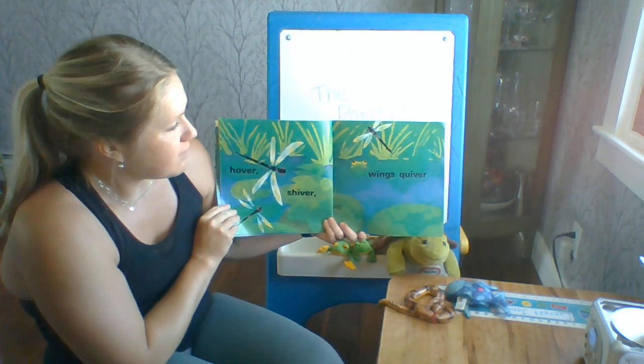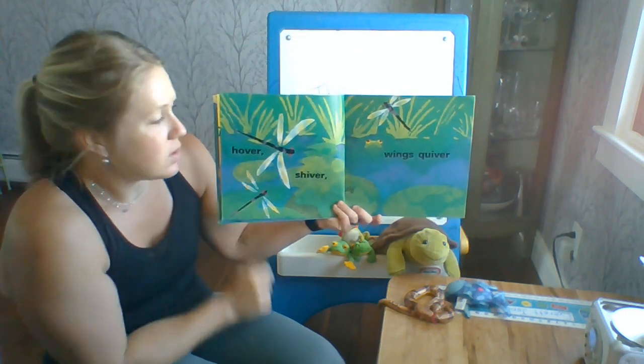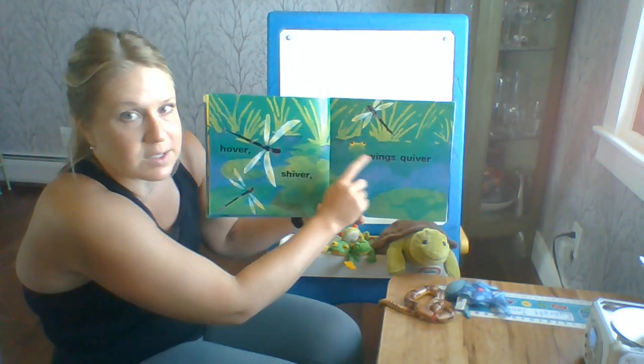Hover, shiver, wings quiver. Those are dragonflies flying over the pond. Somebody is still watching.